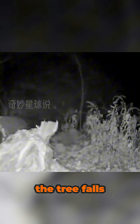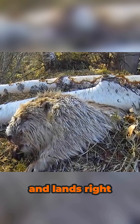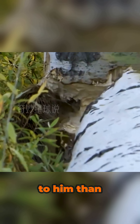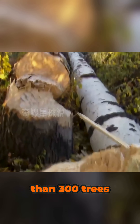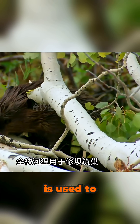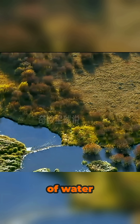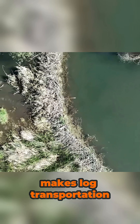But sometimes the tree falls the wrong way and lands right on him. In fact, the tree he cuts is more dangerous to him than any predator. One Healy can cut down more than 300 trees a year. All this wood is used to build a dam near the river — a dam that changes the flow of water, hides trees, and makes log transportation easier.